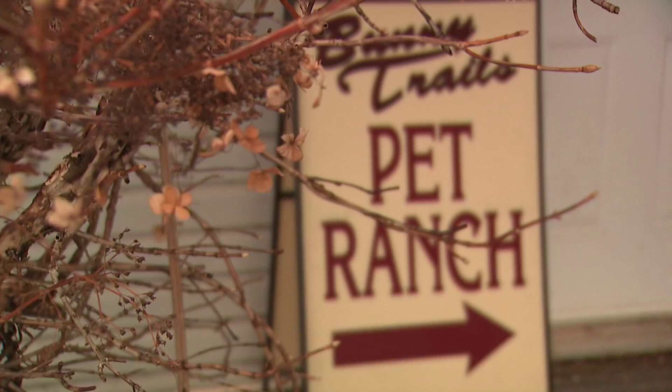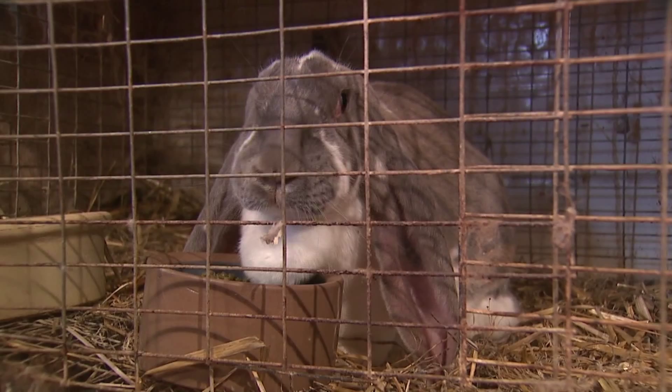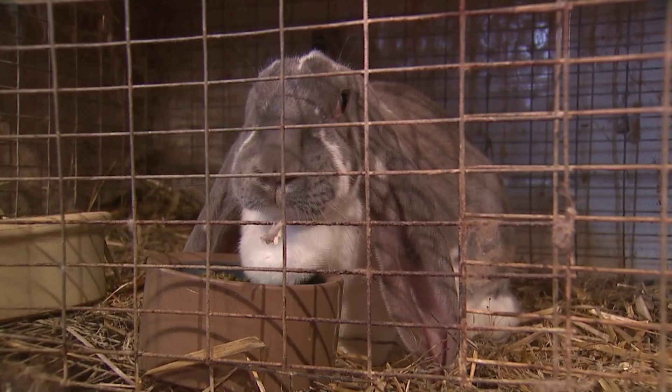Bunny Trails Pet Ranch is what's called a rabbitry — a professional business that breeds, sells, and competes with rabbits. I've been breeding and showing rabbits for over 20 years. I joined 4-H, started showing and competing and winning, and after that it just became a full-blown addiction.